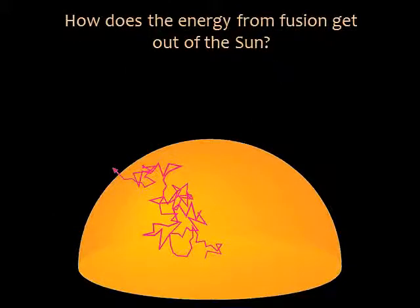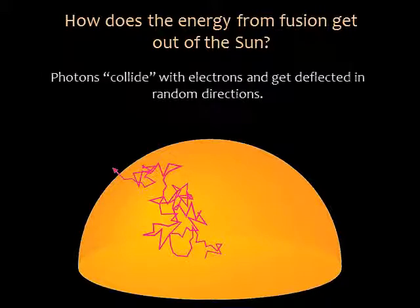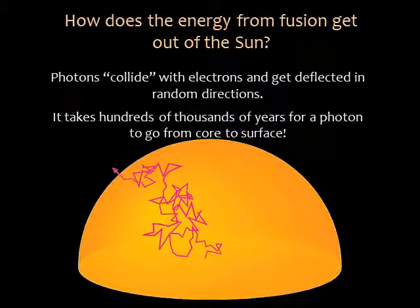How does the energy from fusion get out of the sun? Deep in the sun's interior, the plasma is so dense that a photon can only travel a fraction of a millimeter in any one direction before it interacts with an electron and gets deflected. The photons zigzag through the sun's interior so much that they take a very long time to make any outward progress — this is called radiative diffusion. Once the photons make it to the top of the radiation zone, they get carried upward by convection in the convection zone. The journey of solar energy from the core to the photosphere takes hundreds of thousands of years.